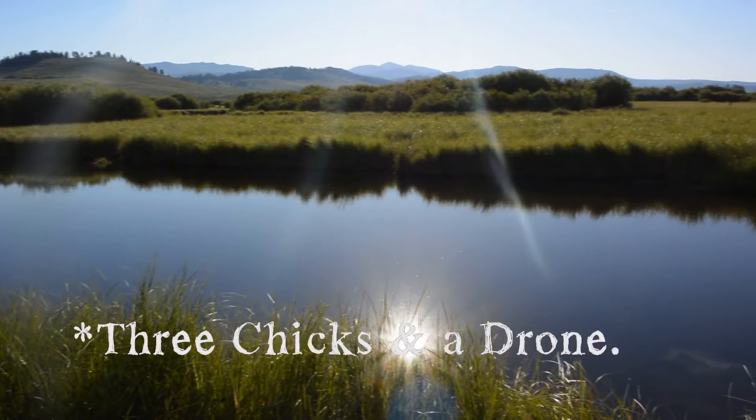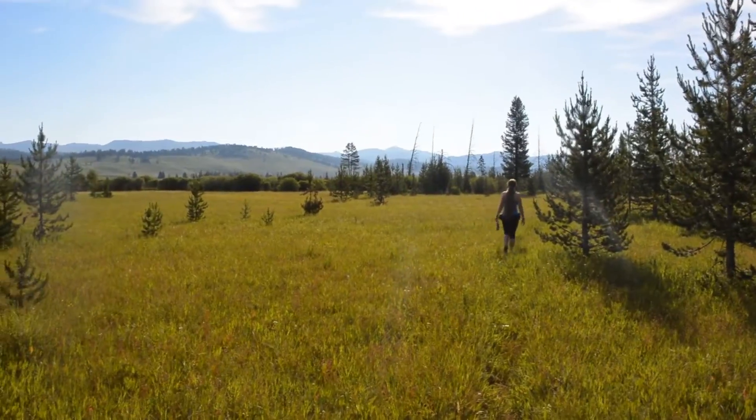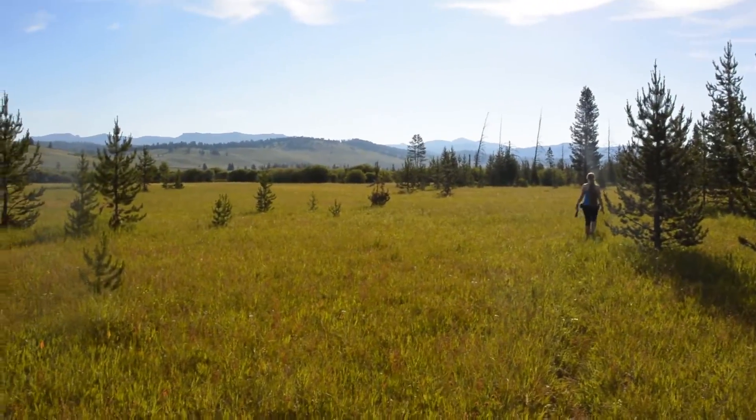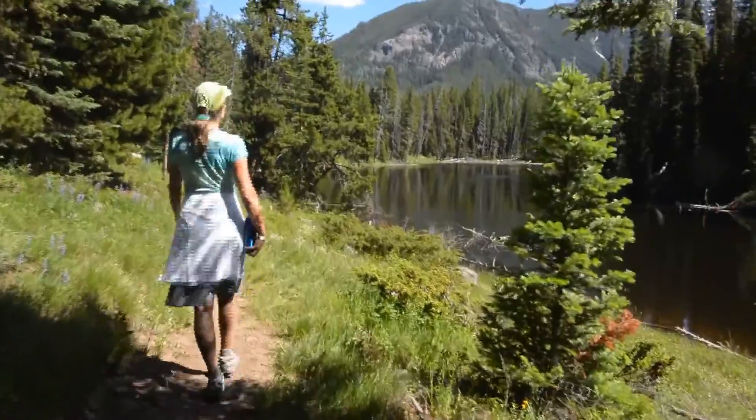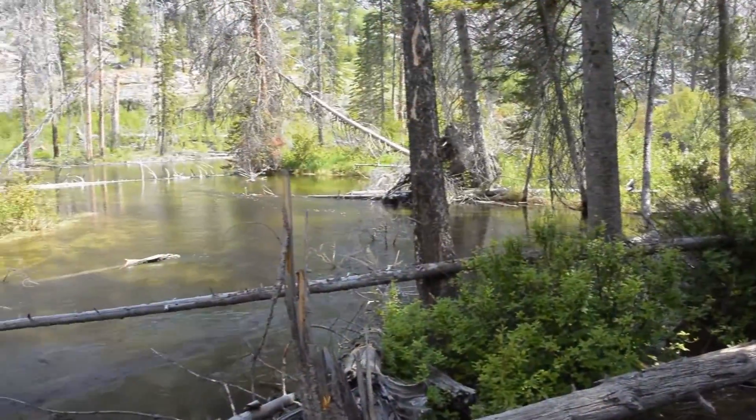We all need natural spaces to hike, visit, and just relax. We've lost many of these places, but more and more we're recognizing the value of these areas and are working to restore or conserve them.